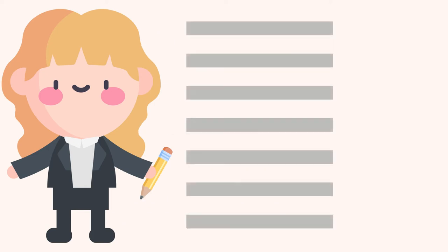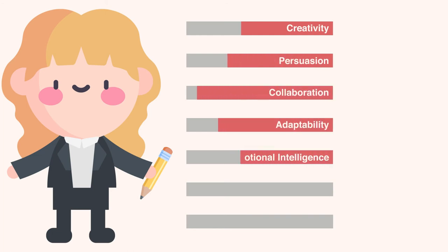Some examples of valuable soft skills include creativity, persuasion, collaboration, adaptability, emotional intelligence, problem-solving abilities, etc.